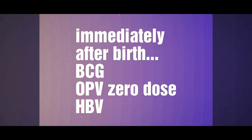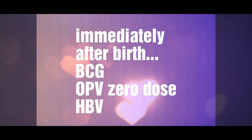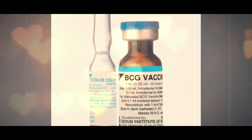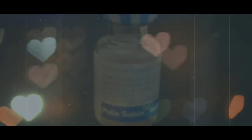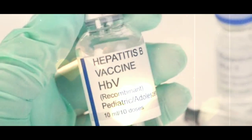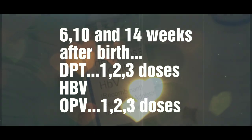Immediately after birth, the baby has to be given BCG vaccine for the prevention of tuberculosis, in the left upper arm intradermal. The second vaccine is polio vaccine for the prevention of polio, that is given orally. The third vaccine is Hepatitis B.